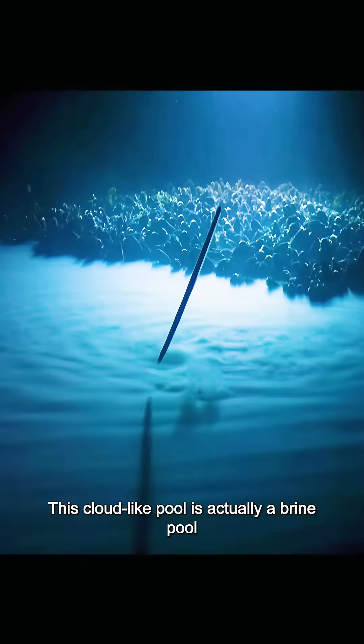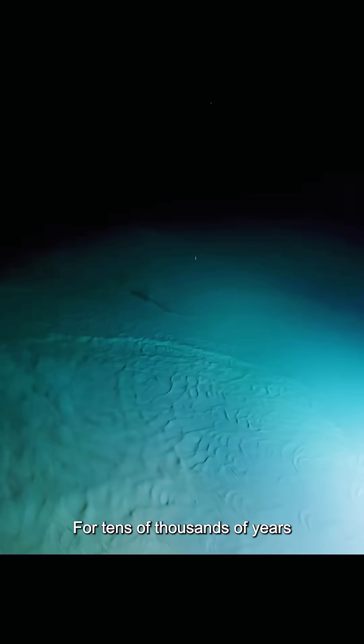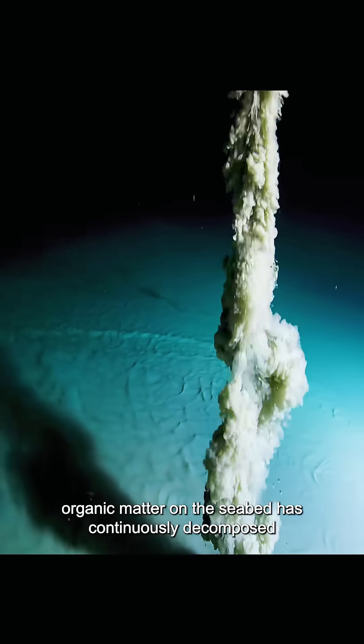This cloud-like pool is actually a brine pool. For tens of thousands of years, organic matter on the seabed has accumulated to form this remarkable underwater phenomenon.